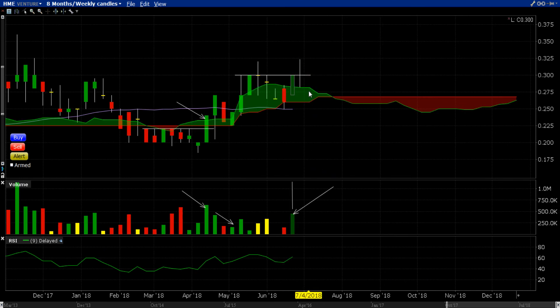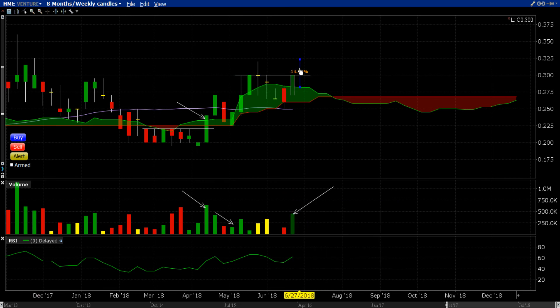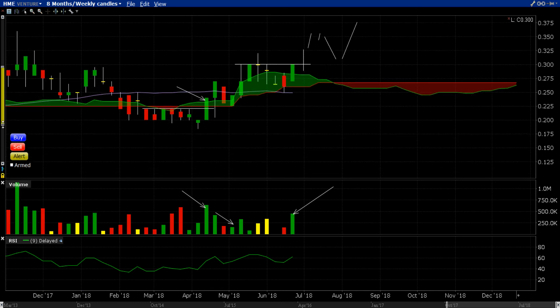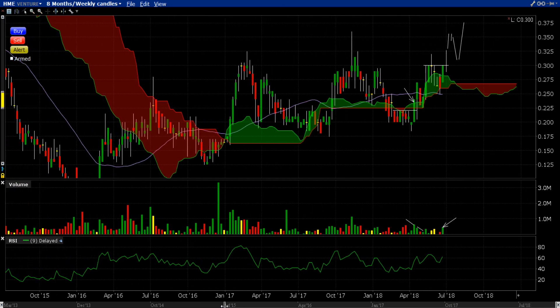If we get a candle close above that 30-cent level, we're going to start seeing this pattern repeat: break out, pull back on contracting volume, and then after a week or two off we go — with no overhead resistance. It's looking good.